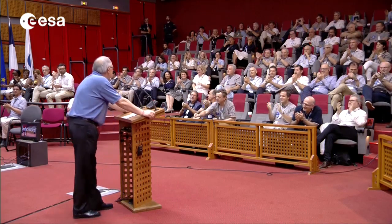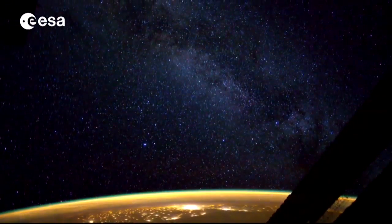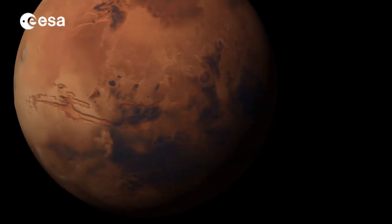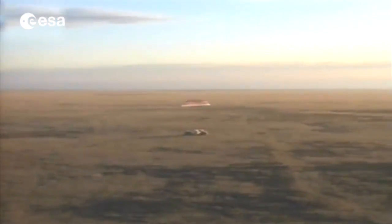Knowing how to return autonomously from space is crucial for a wide range of space applications, such as servicing orbital platforms like the International Space Station, robotic exploration, returning samples from other planets, and bringing astronauts back to Earth.